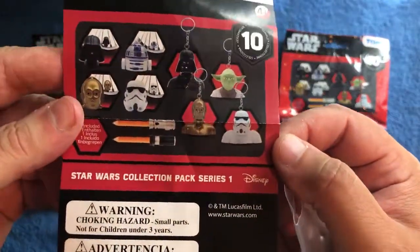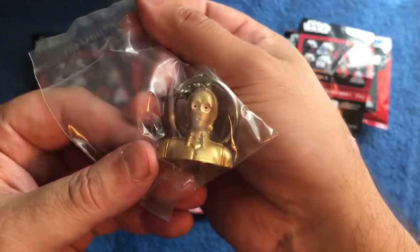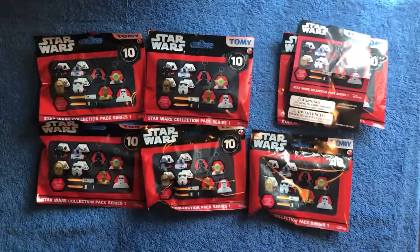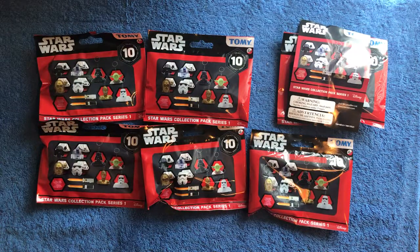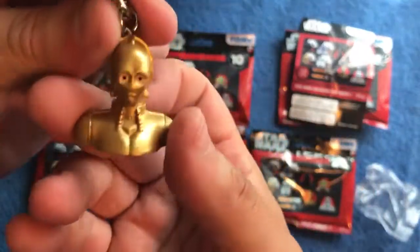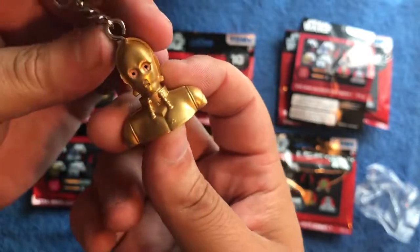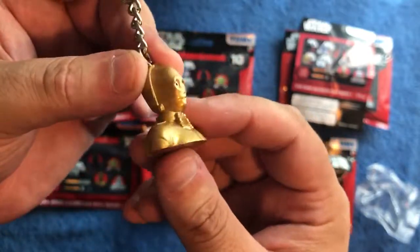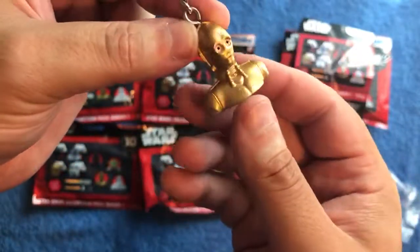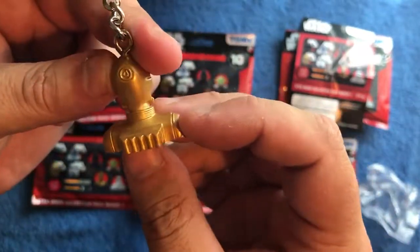The bag says you get one of them inside. And we get... a C-3PO keyring for the first one! Not bad — sculpted, just basic, you know, a little basic carving.